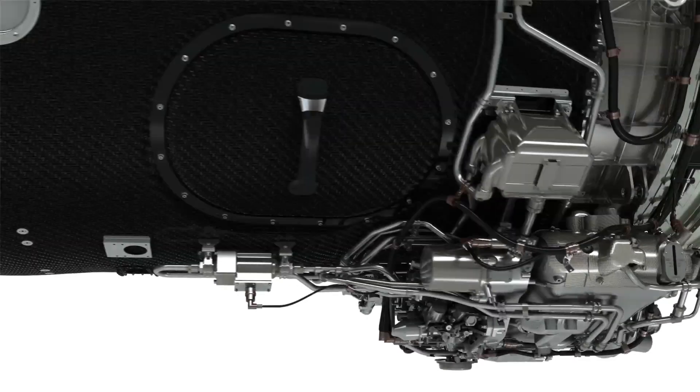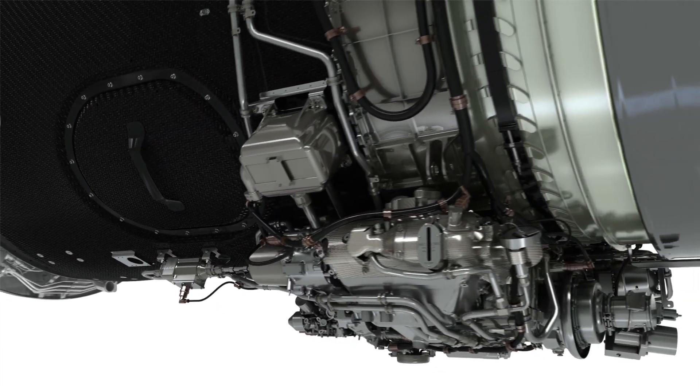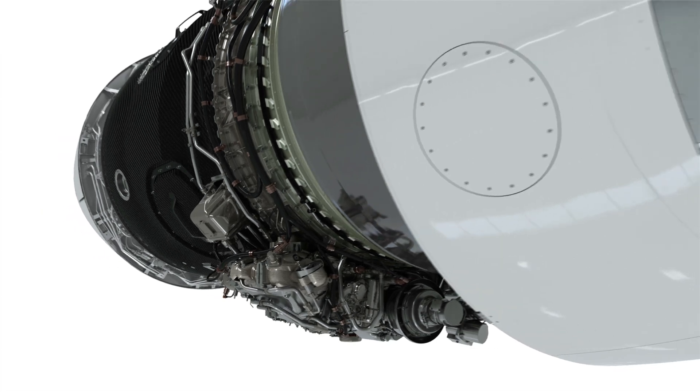Pratt & Whitney Canada has a legacy of setting new benchmarks for dependable services and products. With our legendary PT6, PW100 and other engine families, we have made our mark on this industry. And today, we're here to do it once more, with the introduction of our Pure Power PW800 engine family — the new standard of excellence.